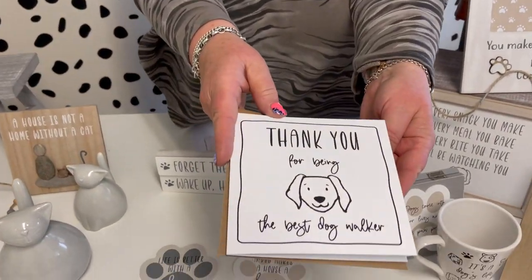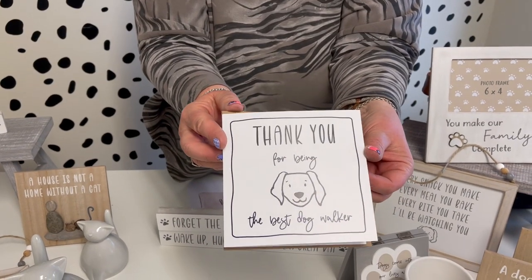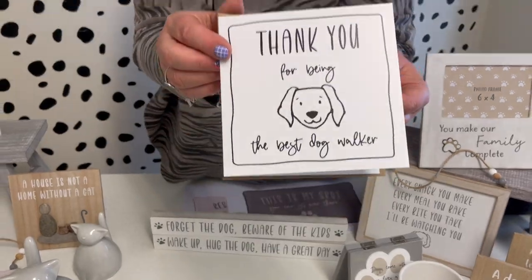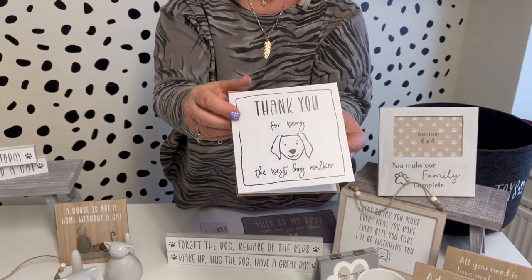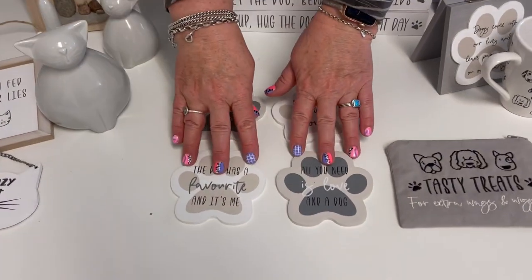Then we've got a new card — 'Thank you for being the best dog walker.' Obviously lots of people now have somebody that walks their dog for them while they're out at work, so that's a nice card. It fits in with the rest of the collection.